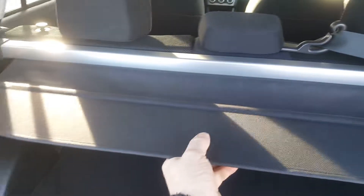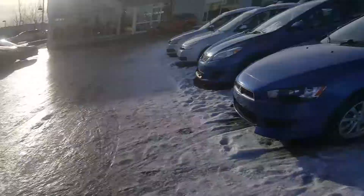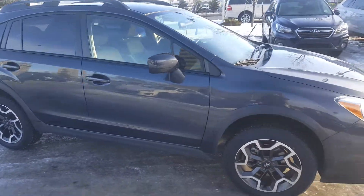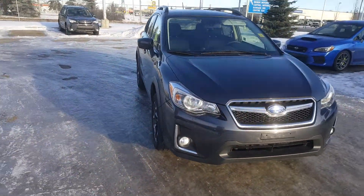It has the cargo cover in the back here so you can pull that across. And they're all all-wheel drive — just so you know, all Subarus, apart from the BRZ, that little racing car, are all four-wheel drive.